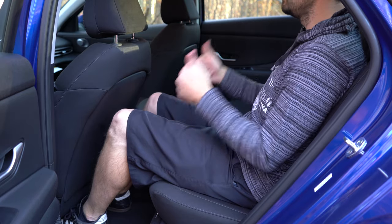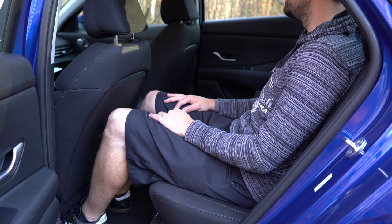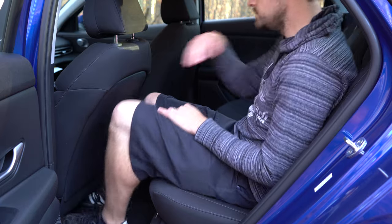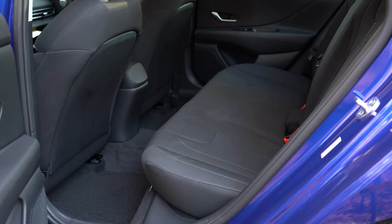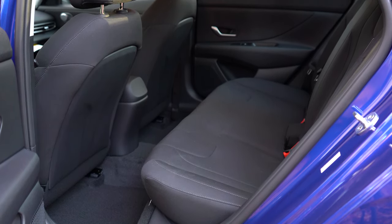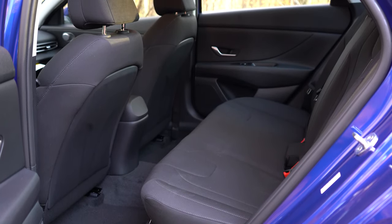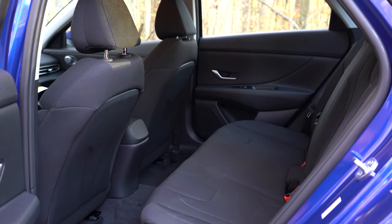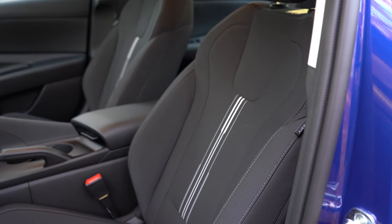A rear center armrest with cup holders comes standard on the Limited and is optional on the SEL. A front passenger seatback map pocket also comes with the Limited, optional on the SEL. On our SEL trim today, I wouldn't have minded seeing some USB charging ports for the rear passengers, but nonetheless there is more than enough legroom — and that is really where the Elantra shines compared to the competition.